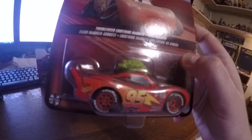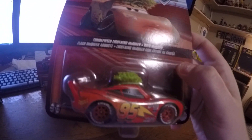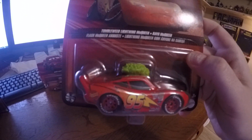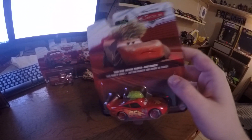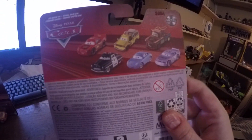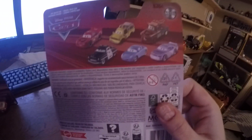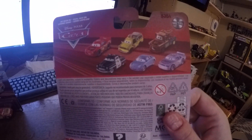And from the first Cars movie we have a weed bush — Lightning McQueen, or whatever. On the back you can see there's Lady McQueen, Mater, Sally, a racer number 79, Sheriff, and the Pizza Planet truck.